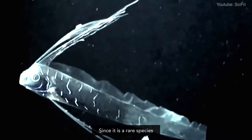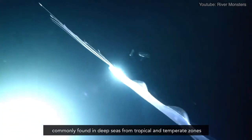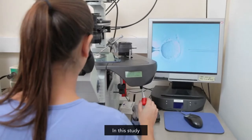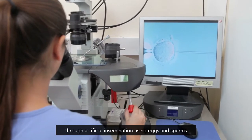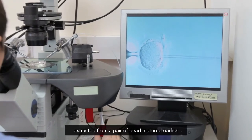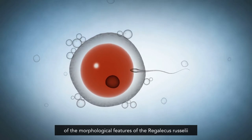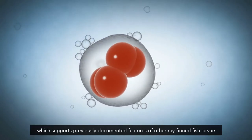Since it is a rare species commonly found in deep seas from tropical and temperate zones, little has been known about its history or morphology. In this study, researchers were able to fertilize and grow oarfish larvae in a lab through artificial insemination, using eggs and sperm extracted from a pair of dead matured oarfish for the first time. This method provided details of the morphological features of the Regalecus russelii, which supports previously documented features of other ray-finned fish larvae.